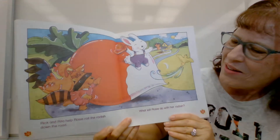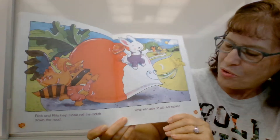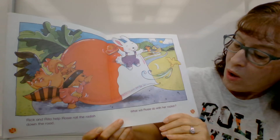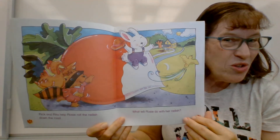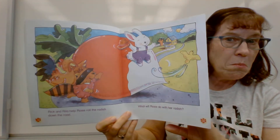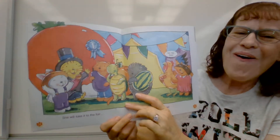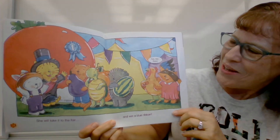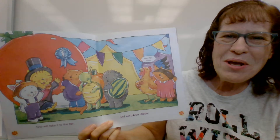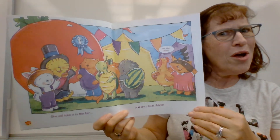Rick and Rita help Rosie roll the radish down the road. What will Rosie do with her radish? What do you think? Let's find out. Oh, she will take it to the fair and win the blue ribbon. That means she came in first place. Good job, Rosie.